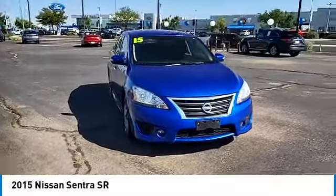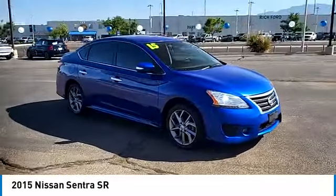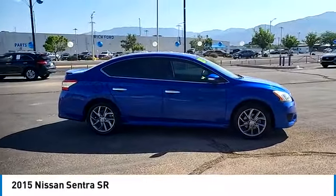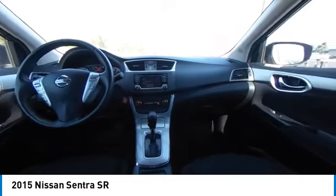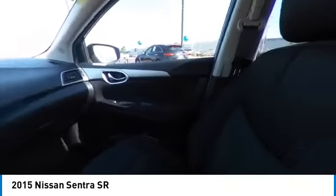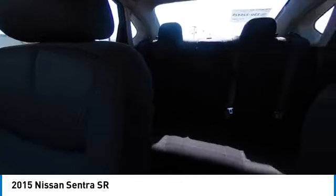Here are some of this vehicle's great options: tire pressure monitor, electronic stability control, heated mirrors, alloy wheels, rear spoiler, brake assist, traction control, stability control, and remote keyless entry.